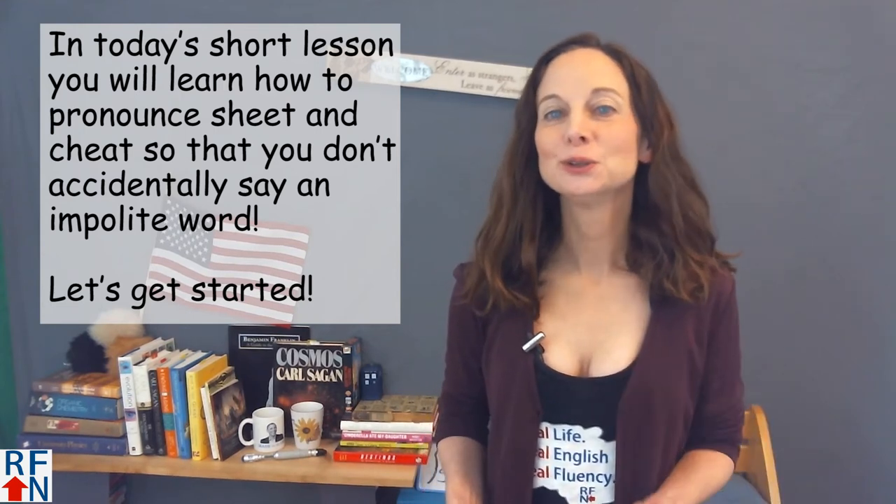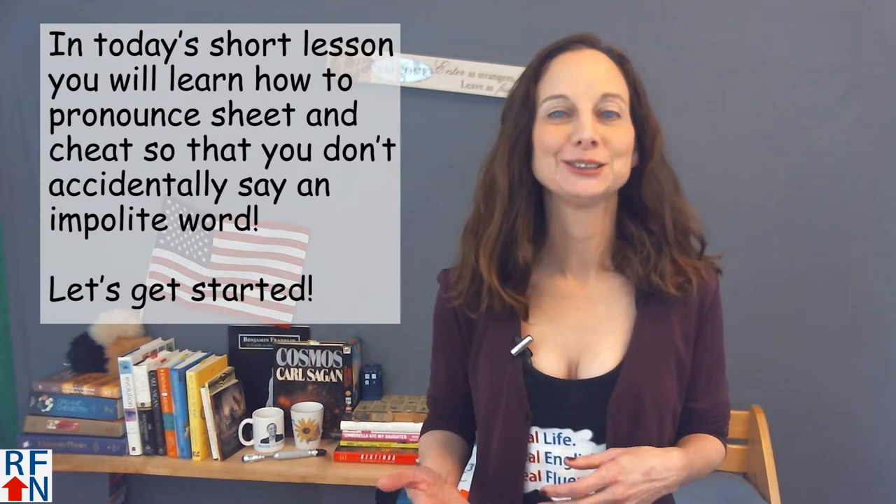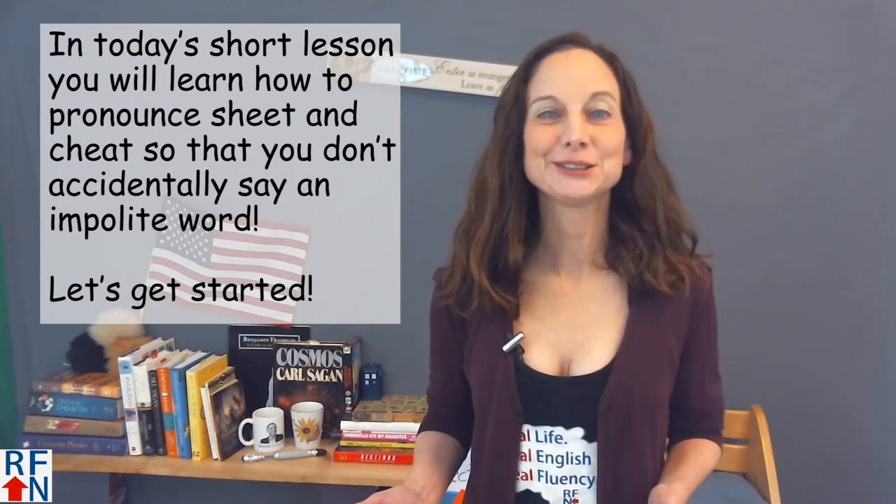In today's short lesson, you will learn how to pronounce 'sheet' and 'cheat' so that you don't accidentally say a very implied word. Let's get started.